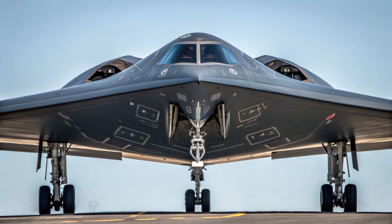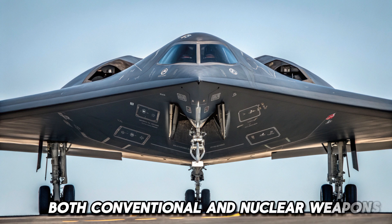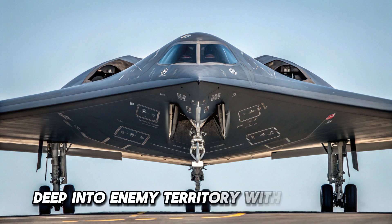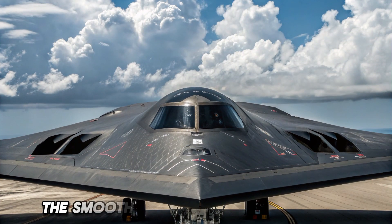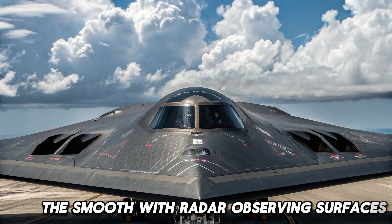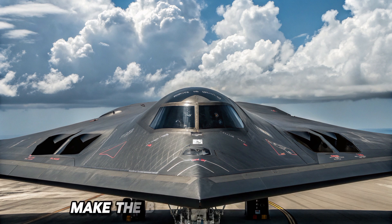Designed by Northrop Grumman, the B-2 is capable of delivering both conventional and nuclear weapons deep into enemy territory without ever being seen. Its iconic flying wing design isn't just for show — it's the key to its stealth capabilities. The smooth, radar-absorbing surfaces and lack of vertical stabilizers, along with special coatings, make the B-2 virtually invisible to enemy radar systems.